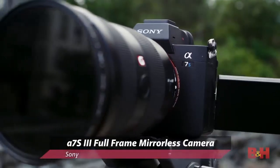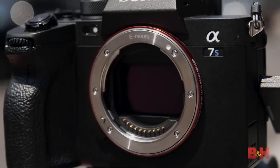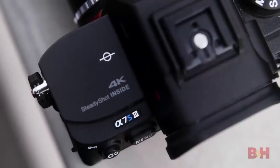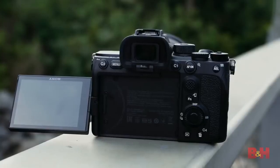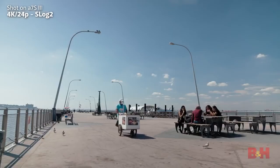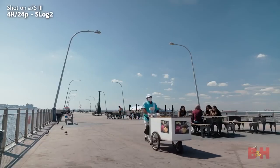Everything in the A7S III is redesigned, but it's still based on the idea of using a relatively low-resolution 12.1-megapixel full-frame sensor to provide insane light sensitivity. Inside is a new Exmor-R CMOS sensor, which uses a backside-illuminated design, bringing twice the readout speed of a conventional sensor. Just about everything on this camera is faster and cleaner due to the Bionz XR processor, which is eight times faster than the Bionz X. One huge benefit of this setup is that rolling shutter is effectively eliminated, which is a huge improvement over the A7S II.